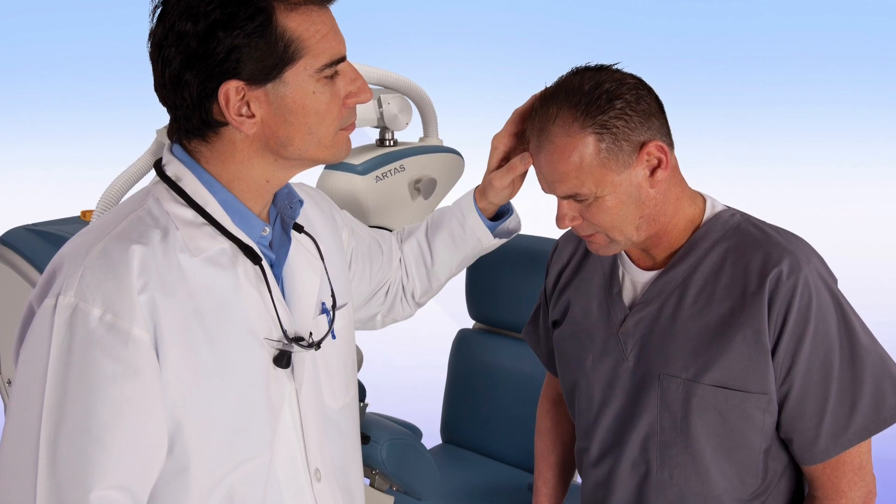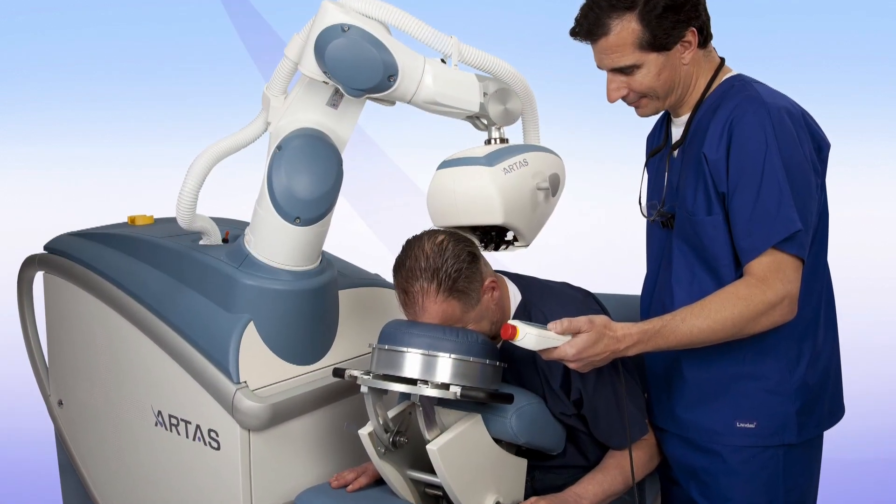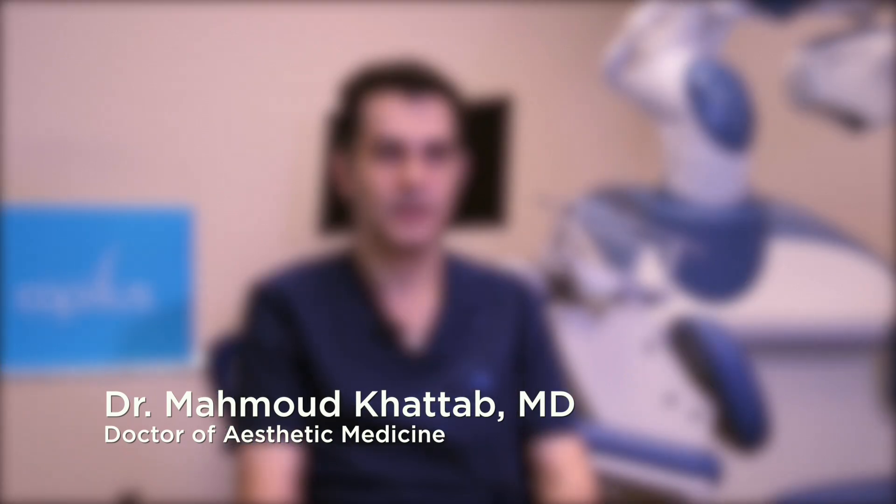It's a minimally invasive procedure and the results are very good, very accurate. Patients have been very happy in this area. We're glad to be the first center to bring this amazing technology to the greater Sacramento area.